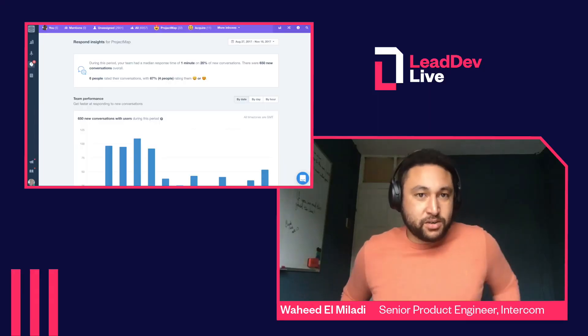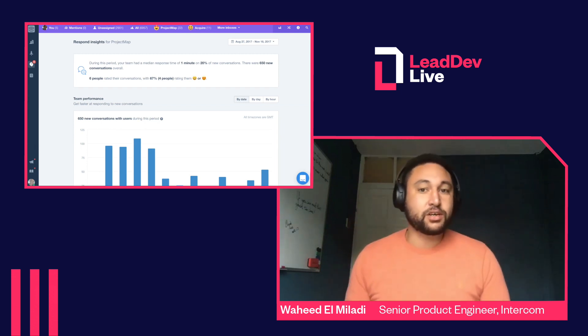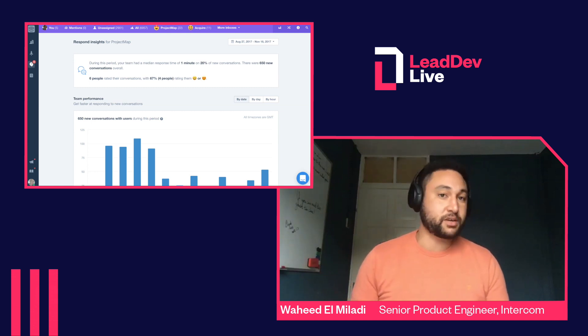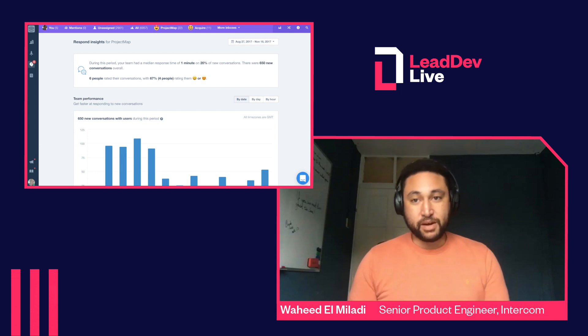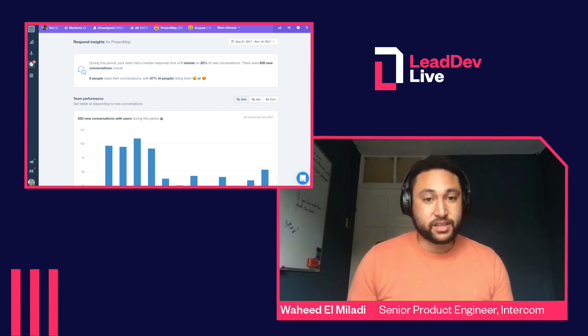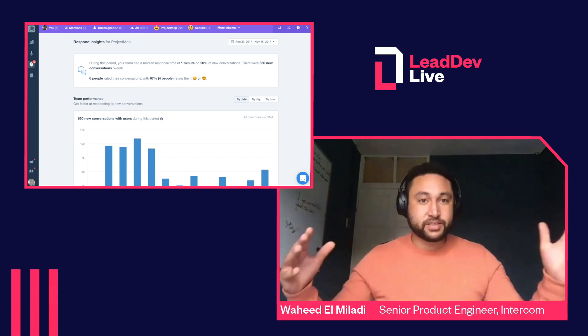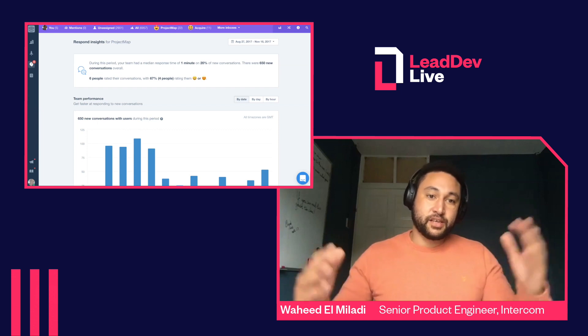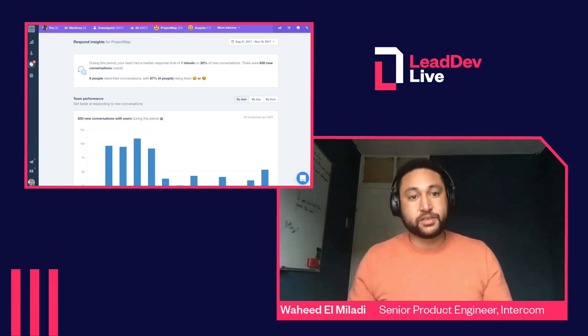A while ago at Intercom we had a feature called Respond Insights and it gave customers metrics about their support team, like the number of conversations they were having, how quickly the team was responding, and how happy customers were. In order to generate this page we'd do big massive queries, calculate the aggregations, cache the results, and then display them to customers as they viewed the page.